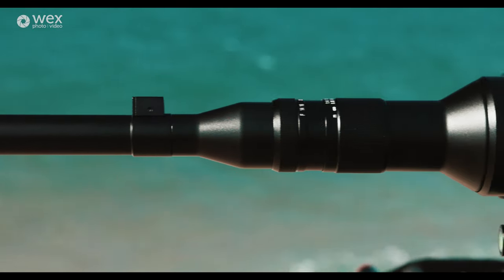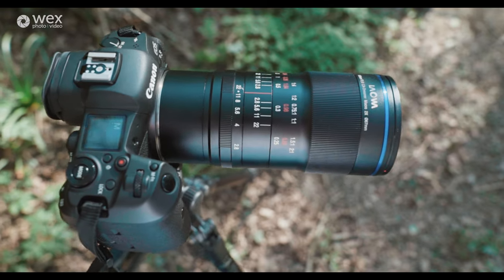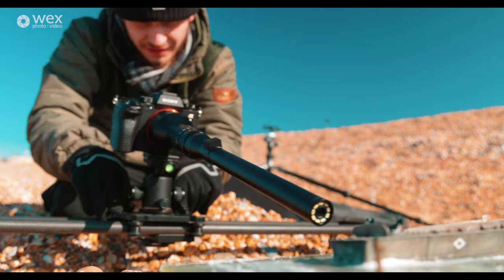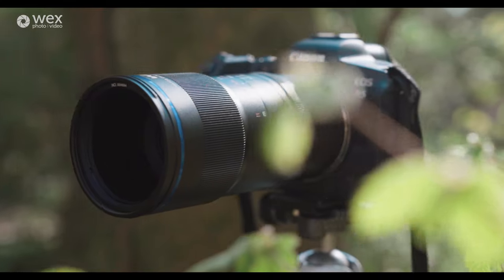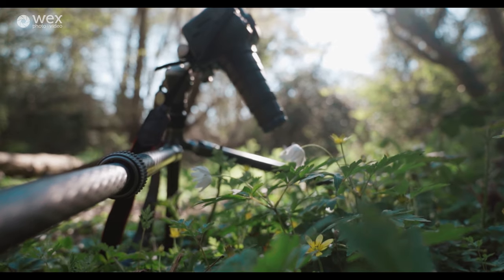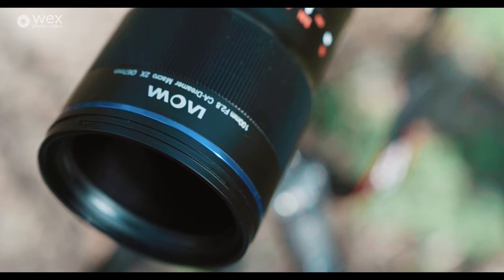Here at WEX, we're finally stocking Lauer lenses and I am very, very excited about it. Just here right now, I've got the 24mm probe lens. We've got the 100mm macro, which I think so far is my favourite. And this 25mm ultra macro, which can go between 2.5 times and 5 times magnification — it is insane.